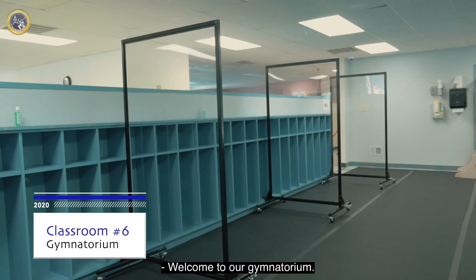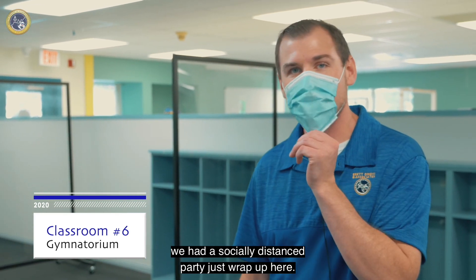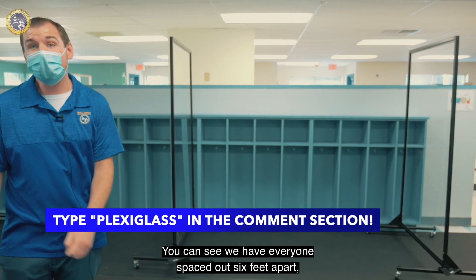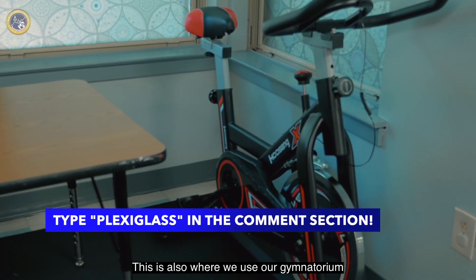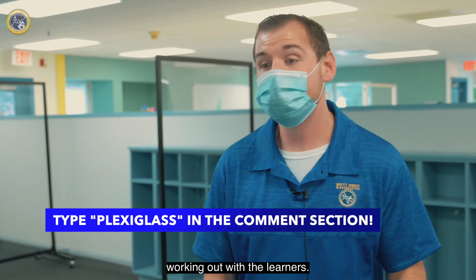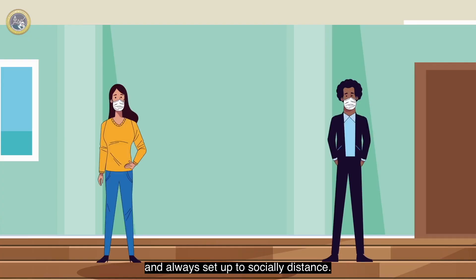Welcome to our gymatorium. As you guys just missed, we had a socially distanced party just wrap up here. You can see we have everyone spaced out six feet apart, separated by our plexiglass. This is also where we use our gymatorium for our movement matters, working out with the learners. And as you can tell, this room is almost always set up like this and always set up to socially distance.